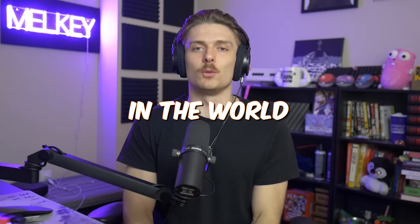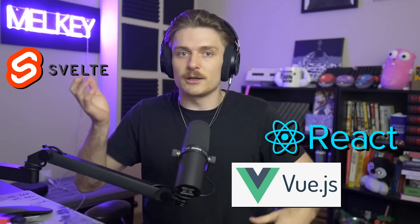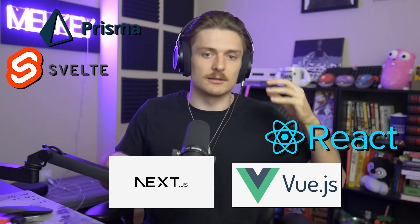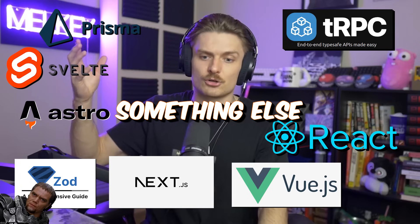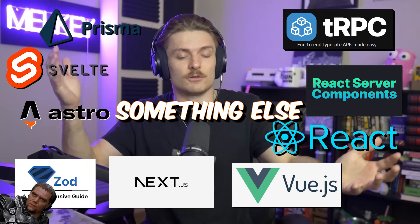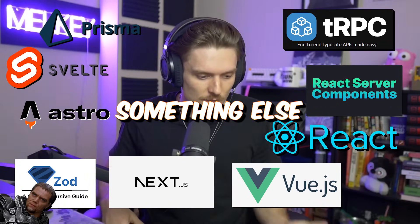There's something really funny going on in the world of web dev, especially if you're a backend engineer — you should probably listen up right now. If you've ever made a website or even a mobile application, you've probably used some JavaScript framework, whether it's React, Svelte, Vue — the list goes on — integrate with Next, Prisma, TRPC, Zod, Astro, React server components. There's so much stuff going on, so I don't blame you if you feel a little overwhelmed by the JavaScript ecosystem.